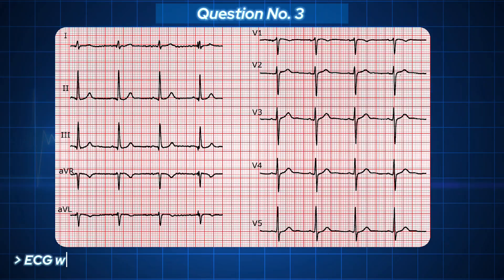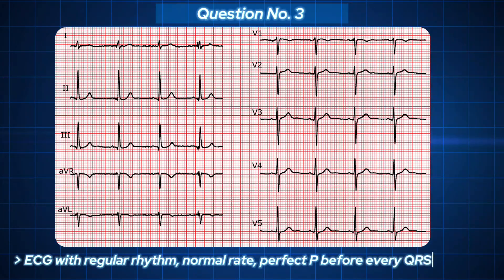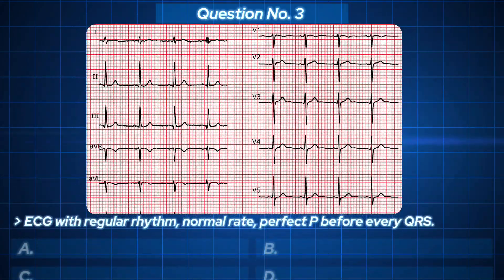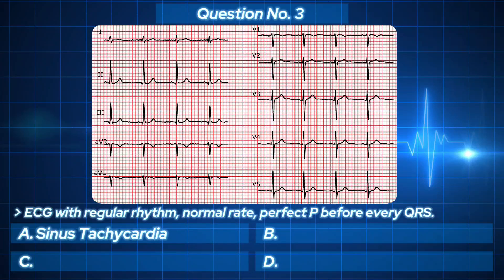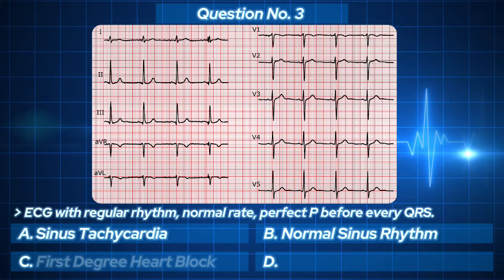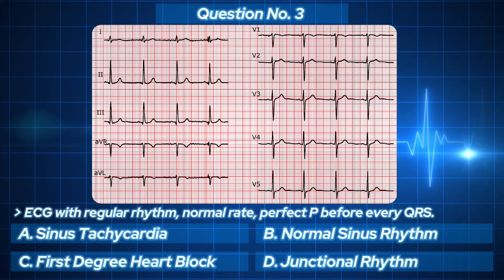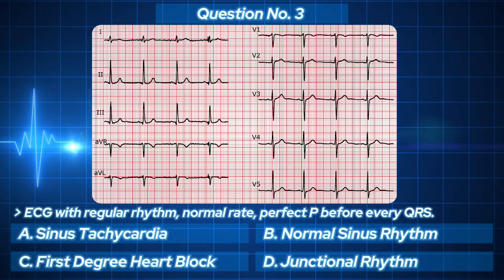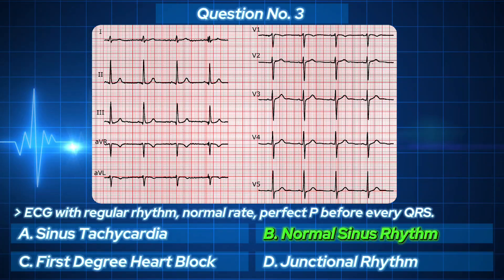This one looks calm. Regular rhythm, normal rate, perfect P before every QRS. No drama, no chaos. Your options: A. Sinus tachycardia. B. Normal sinus rhythm. C. First degree heart block. D. Junctional rhythm. Don't overthink this one.